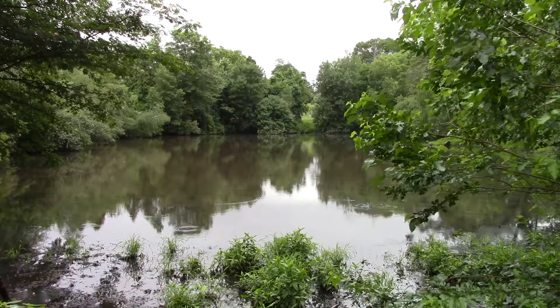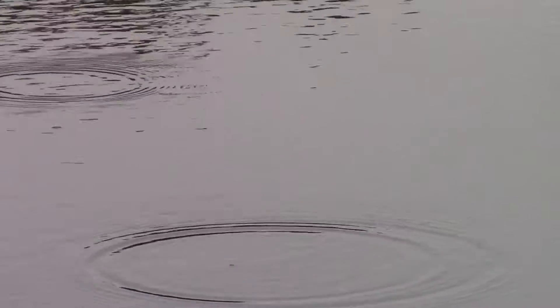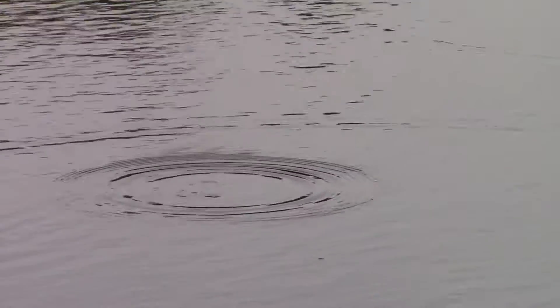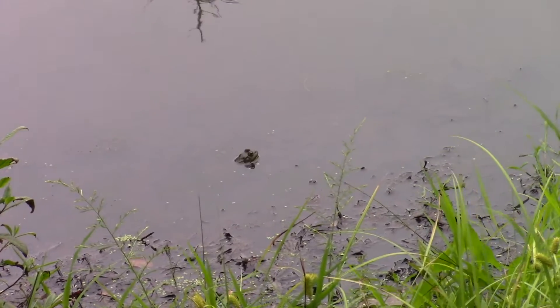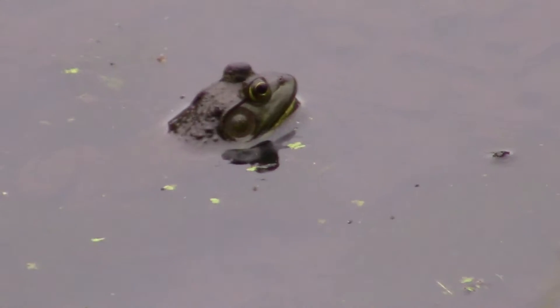Over at the big pond in the North Burial Ground, the big life forms around — there are still bullfrogs. You've still got tadpoles in the water, but mostly what you've got these days is bullfrogs. Here's one sitting offshore. This one's not a new one; this one's probably at least two years old.